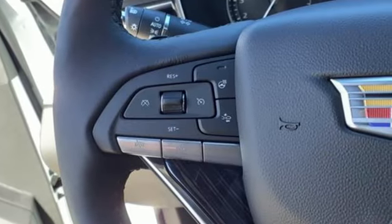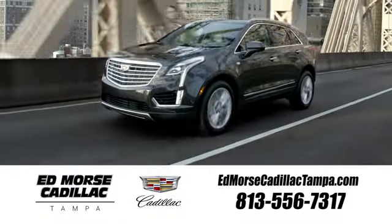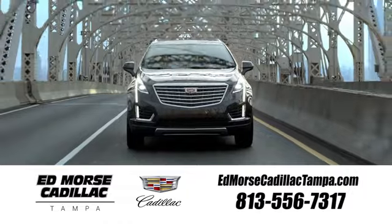The only thing better than owning a Cadillac is driving a Cadillac. See it for yourself when you take it for a test drive. Visit our website at edmorsecadillactampa.com or call us today.